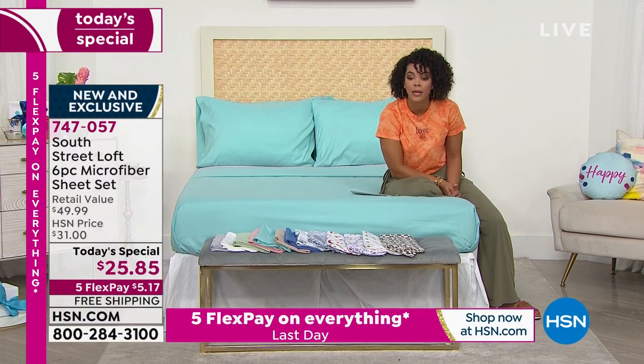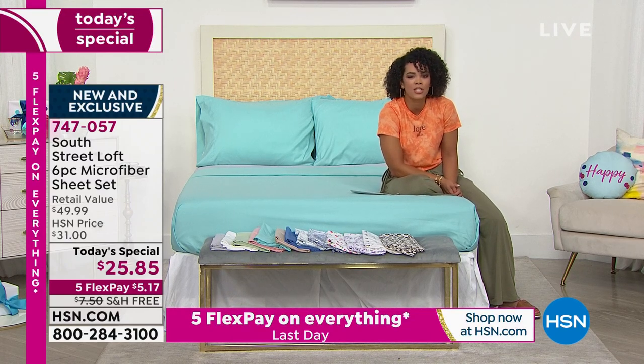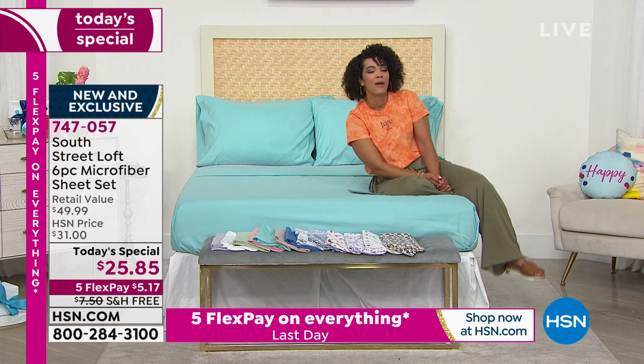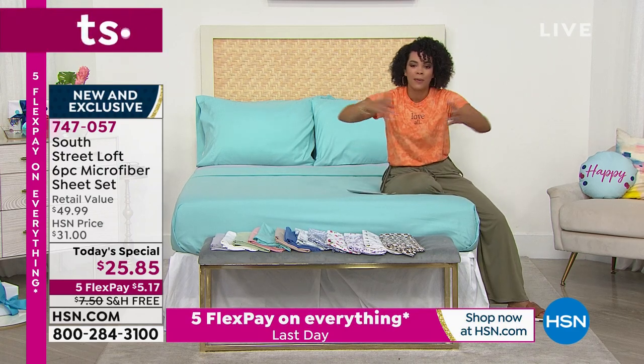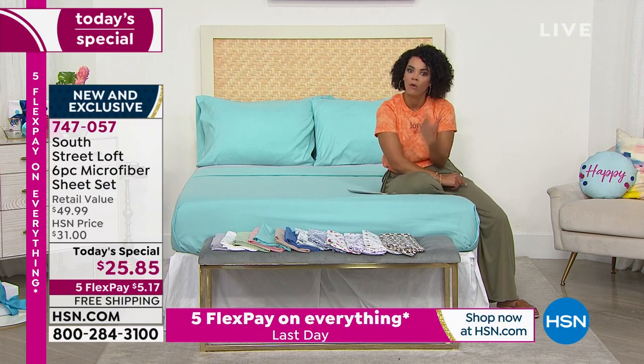A lot of people, Stephanie, are picking up a couple sets — and why not? When I see free shipping and five flex, I use FlexPay. I can really pay it over time, stretch my dollar, get free shipping. And sheets are not a want — they're a need. Gone is the day where you had to spend so much to get that full experience, that comfort and softness. You can get them now for $25.